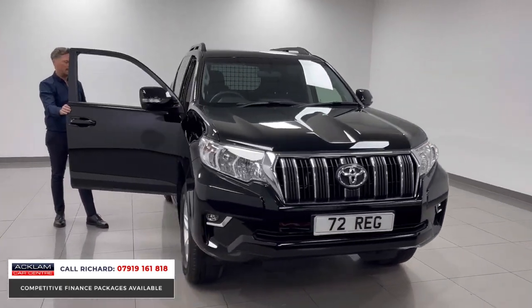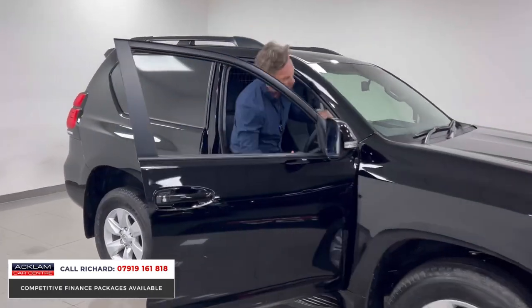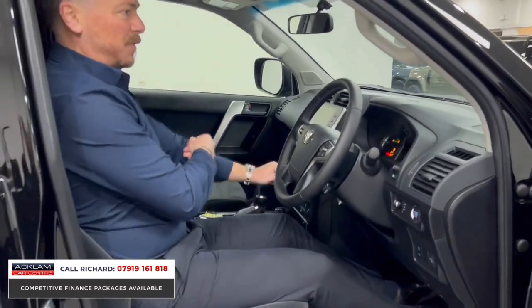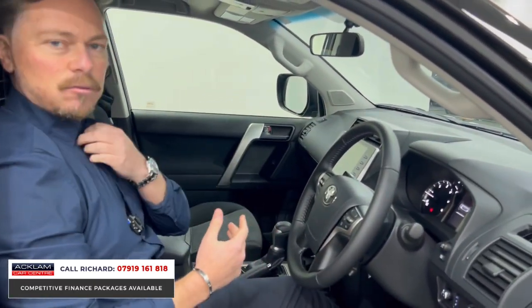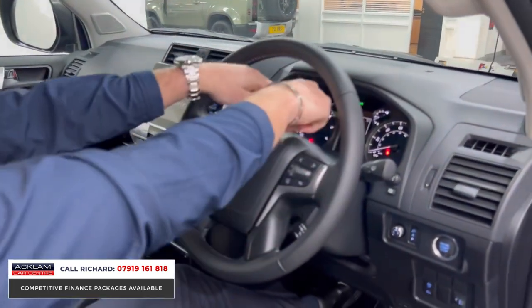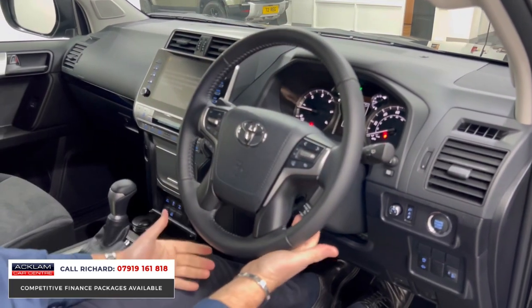Jumping in — it is high, same height as a normal Land Cruiser. I do need the step to get in. Keyless start, and the same interface you'd see in the Active Land Cruiser. We've sold so many of these — so, so popular. You've got the digital infotainment behind the steering wheel; the steering wheel is in new condition — cruise control, multi-function.